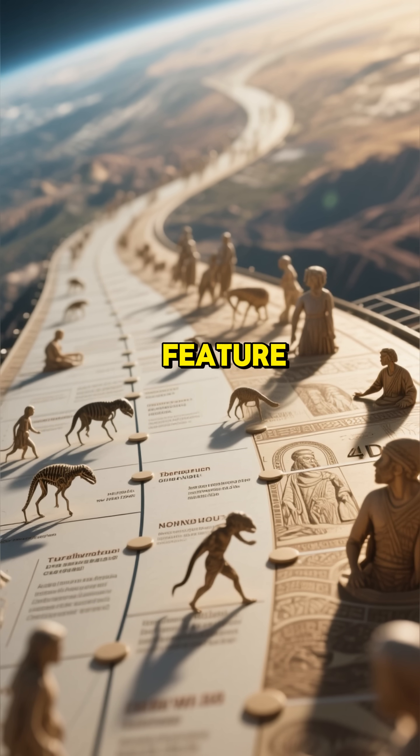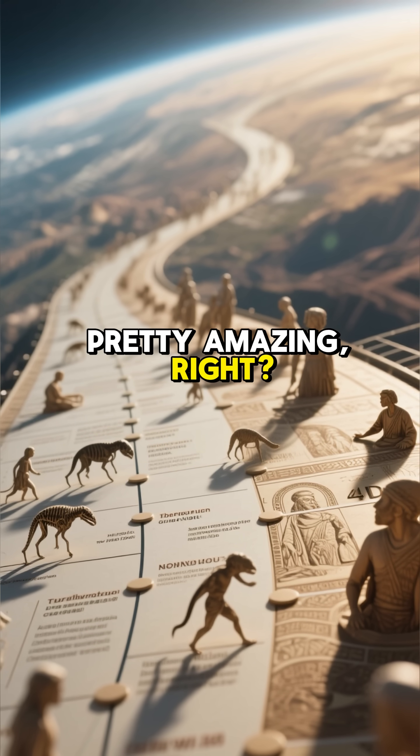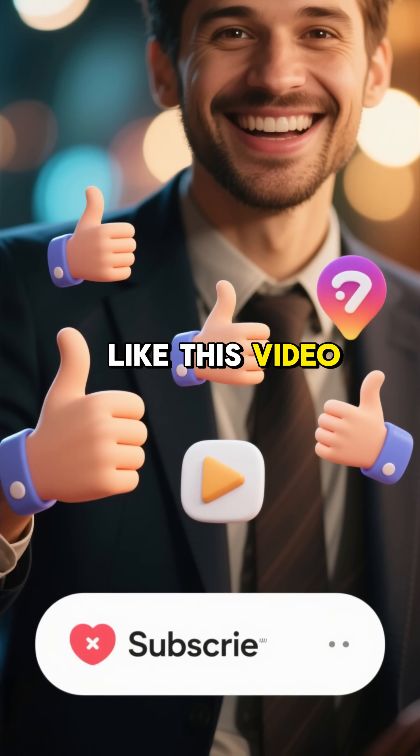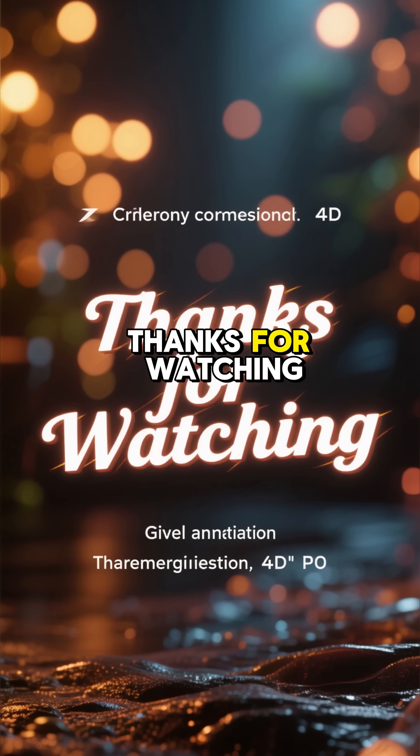It's a remarkable feature that's been fine-tuned over millions of years. Pretty amazing, right? If you enjoyed this little dive into human biology, make sure to like this video and subscribe for more bite-size science. Thanks for watching.